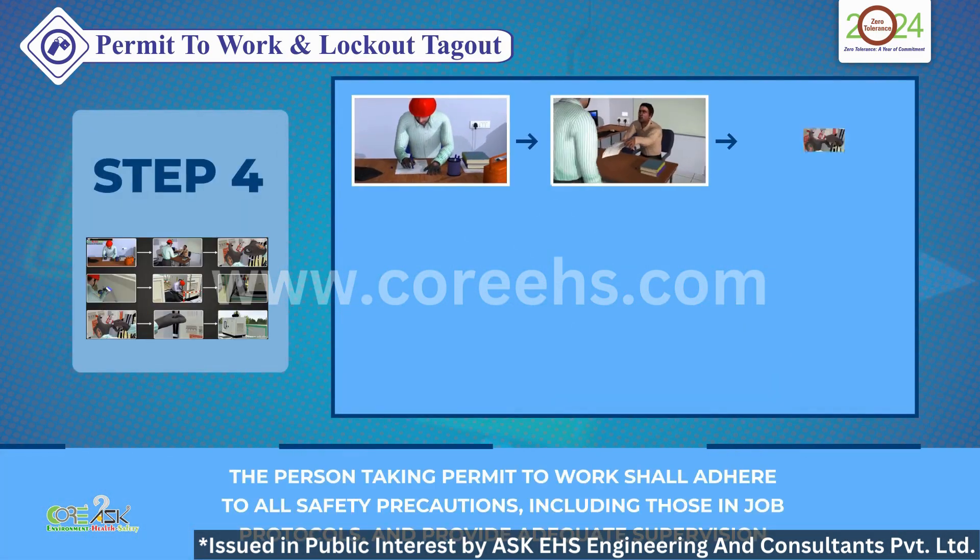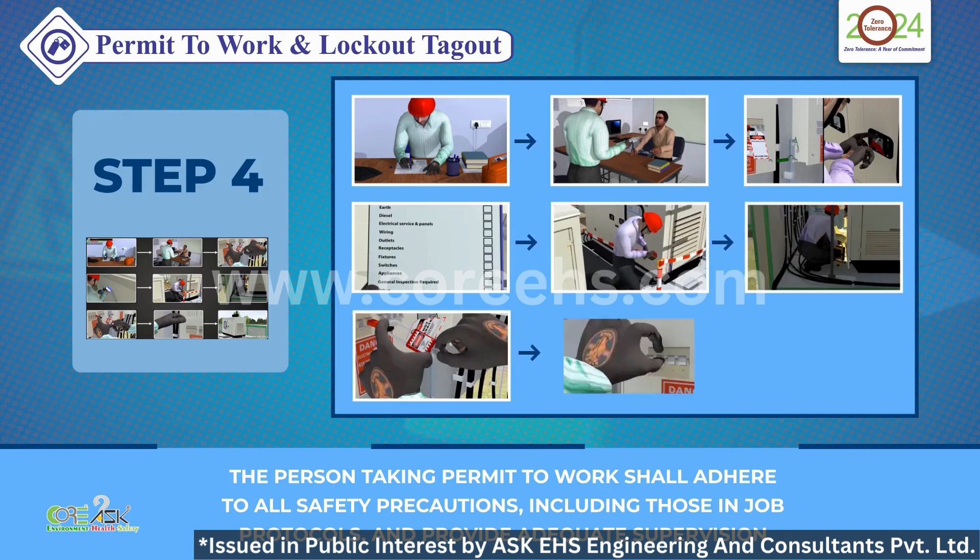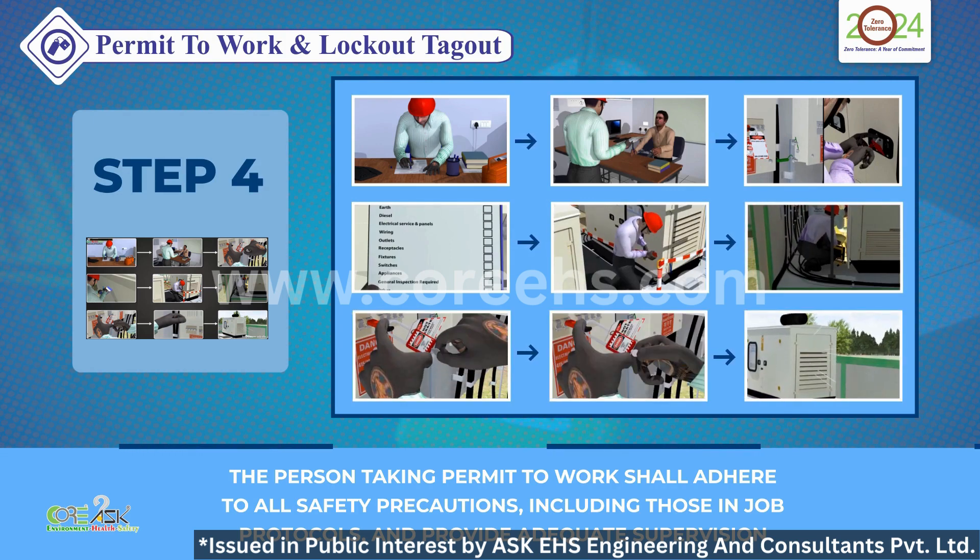Step 4: The person taking the permit to work must adhere to all safety precautions, including those in job protocols. Adequate supervision is key.